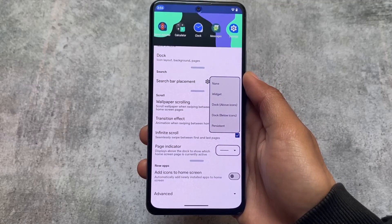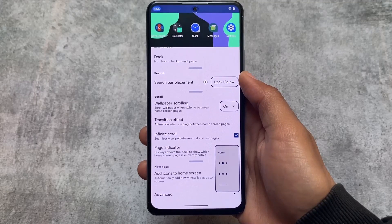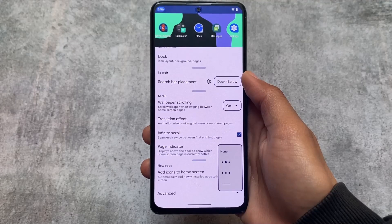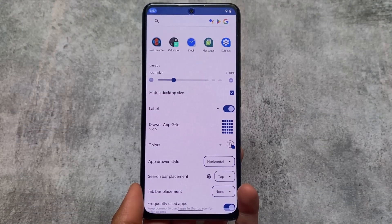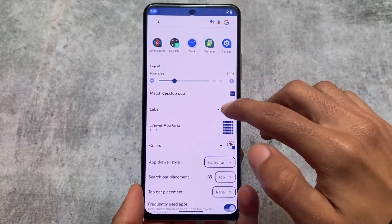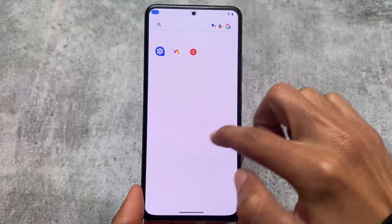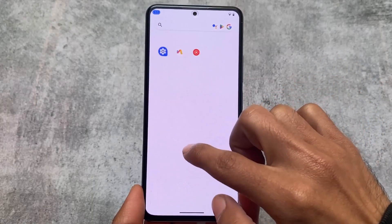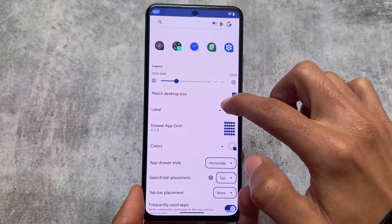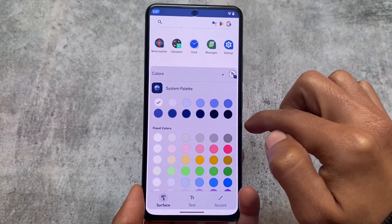You can place the search bar above or below the dock icons, and you can even customize a page indicator — options that don't even exist in any other custom launcher. In the app drawer customizations, you can hide labels if you want to, customize the background transparency, text labels, and the app drawer style.